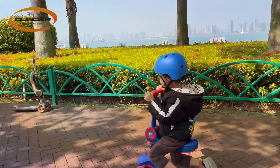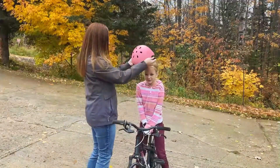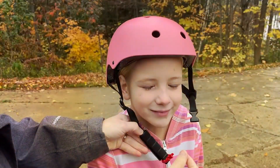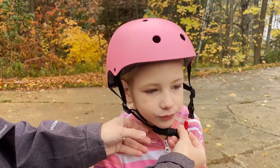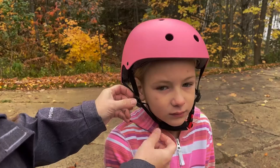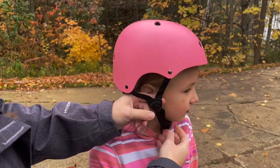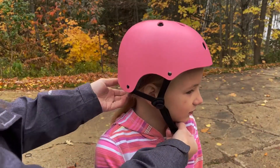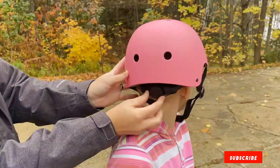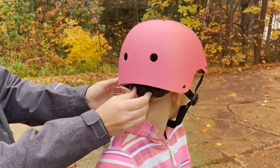The robust construction meets rigorous safety standards, providing peace of mind for parents. Comfort is not compromised in the pursuit of safety — the interior padding is plush and breathable, creating a snug yet comfortable environment for young heads. The vibrant and playful design options make it an instant hit with kids, turning safety gear into a stylish accessory. The Our Kids Bike Helmet is a testament to quality and reliability, from its user-friendly adjustable features to the captivating designs. Elevate your child's biking experience with this exceptional helmet.